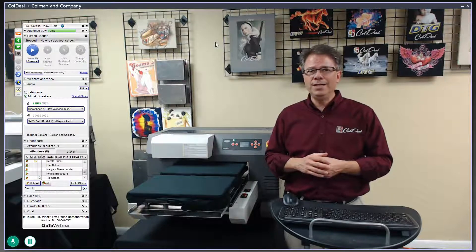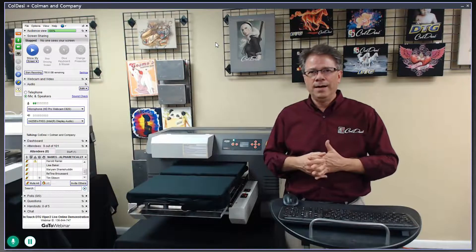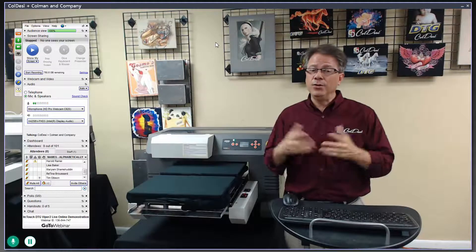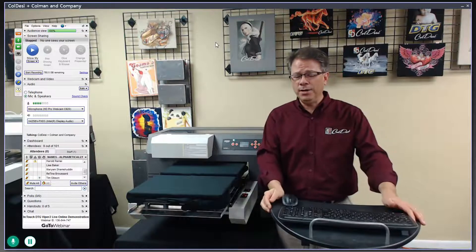If you are using an iPhone, iPad, or Android device to watch this, I would probably just download the application for next time. Each one of them now has an app for GoToWebinar that you can use, and it works pretty well. Otherwise, you're probably going to have at least one or two issues during the session tonight.